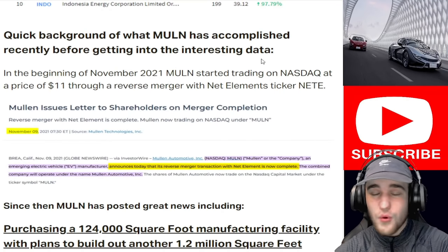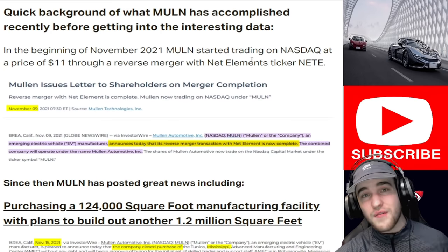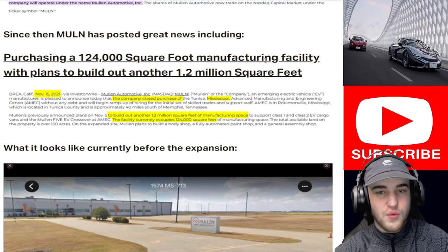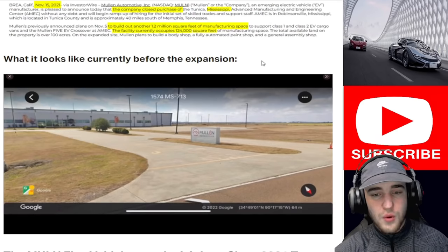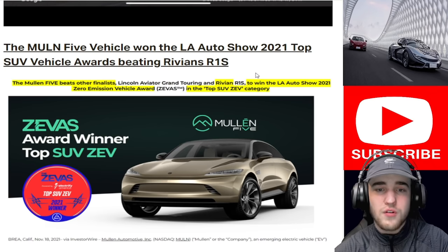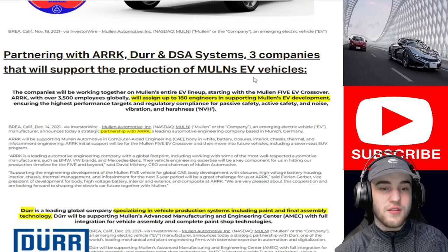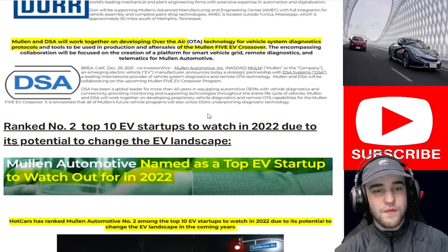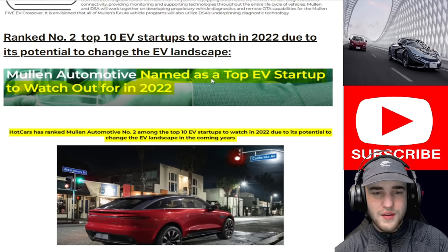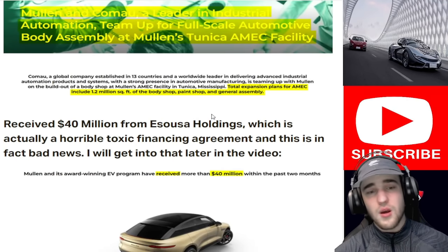Quick background of what Mullen has accomplished recently. In the beginning of November 2021, Mullen started trading on NASDAQ at a price of $11 through a reverse merger with Net Elements, ticker NETE. Since then, Mullen has posted great news including purchasing a 124,000 square foot manufacturing facility with plans to build another 1.2 million square feet. The Mullen 5 vehicle won the LA Auto Show 2021 Top SUV Vehicle Award, beating Rivian's R1S. They also partnered with ARRK, Durr, and DSA Systems — three companies supporting EV vehicle production.